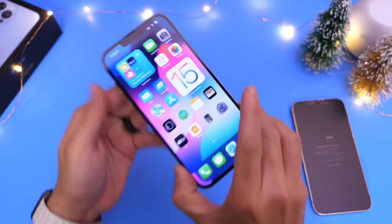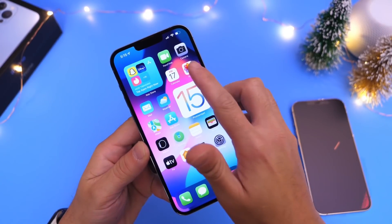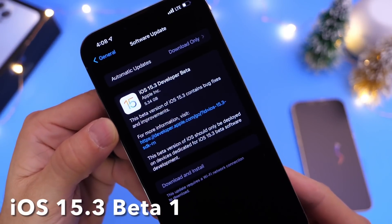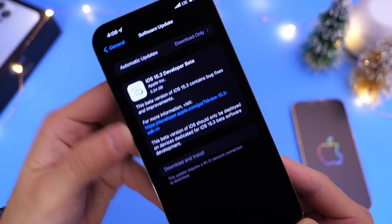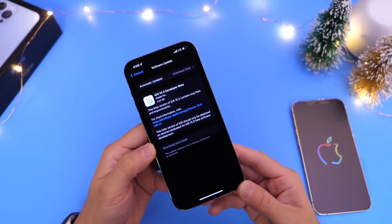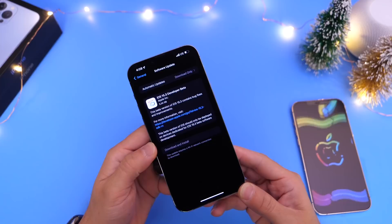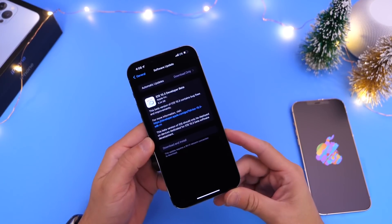Hey guys, welcome back to the channel. It's definitely been an interesting day today for Apple. They released iOS 15.3 Developer Beta 1 — yes, another major update with another beta right after an official release. This one was sort of anticipated, and what's interesting is that earlier today this software was leaked.